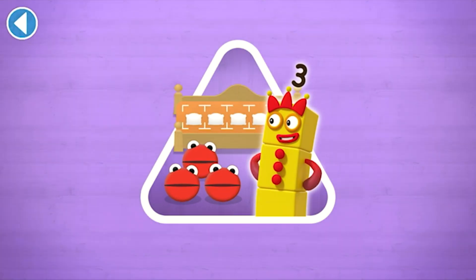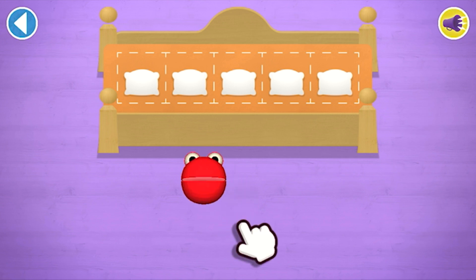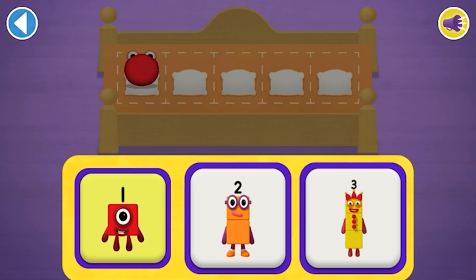Have you met the number blobs? They love counting! Can you find out how many there are all together so the right number block comes and reads a bedtime story? Count aloud as you count the number blobs into their beds one by one. Which number block matches the number of number blobs?